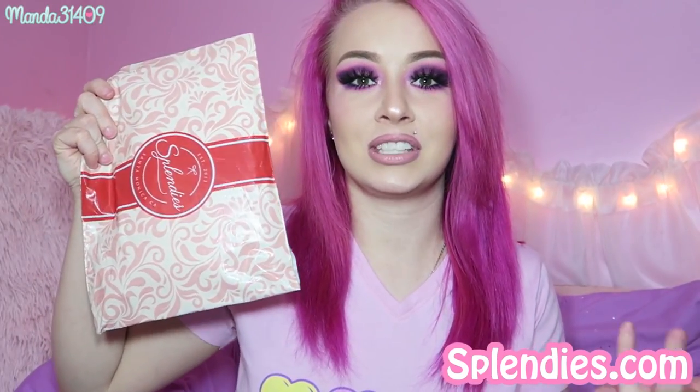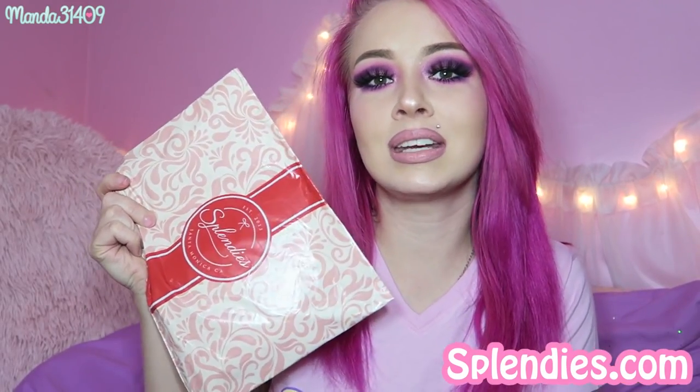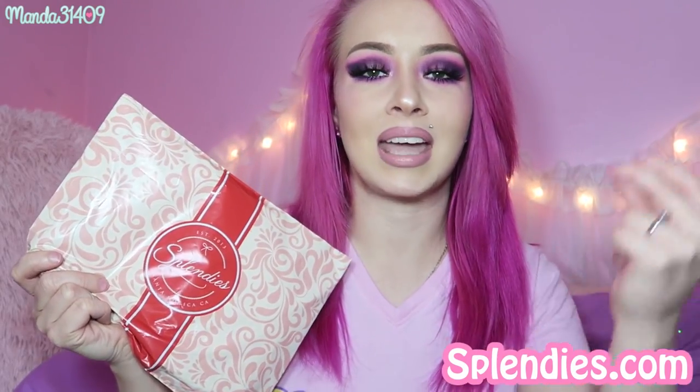Now getting into this video — this video is actually sponsored by Splendies. They sent me some underwear in the mail. Splendies is a monthly subscription service where you get new panties in the mail every month. I've seen these advertised all over Facebook, Instagram, everywhere online for a while now and I've been interested in trying them out. They actually reached out to me and I was like, heck yeah, here's my chance. So we're going to unbox some underwear — I have not opened these yet so I'm doing that right now.